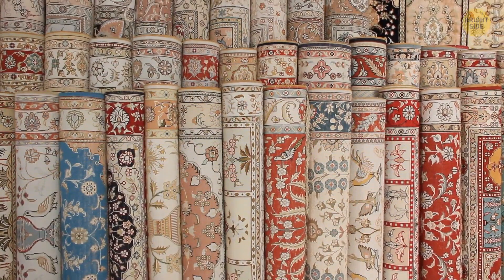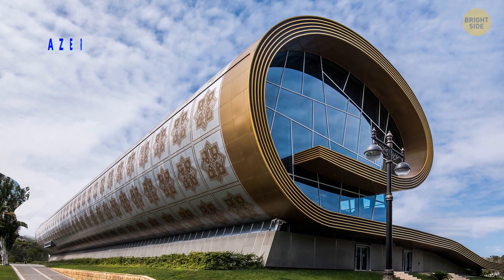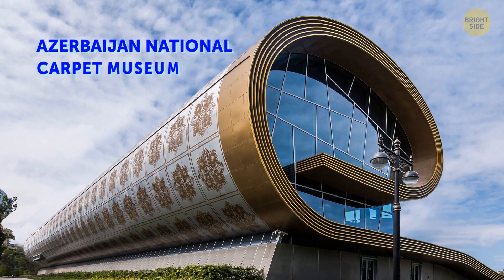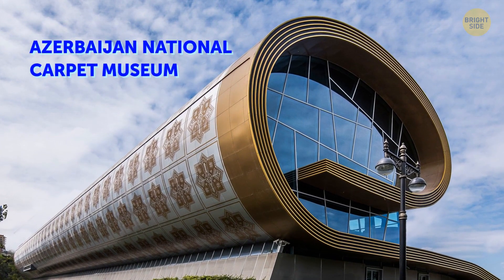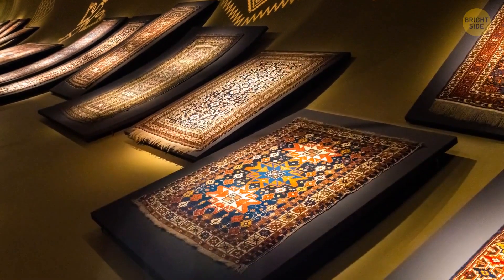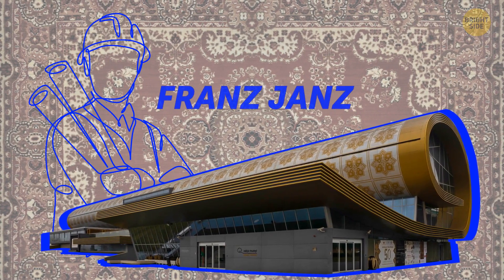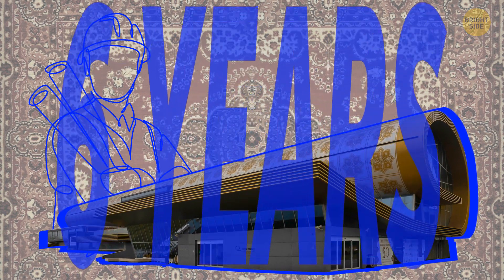Have you ever wondered what it's like to be inside a huge carpet? Checking out the Azerbaijan National Carpet Museum is definitely worth it anyway. It shows the history of this important local craft in every detail. Austrian architect Franz Jans designed the construction, and it took six years to finish it.